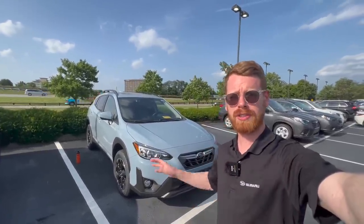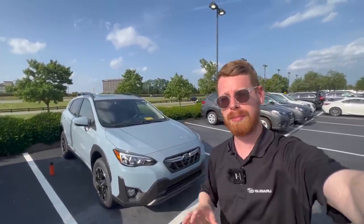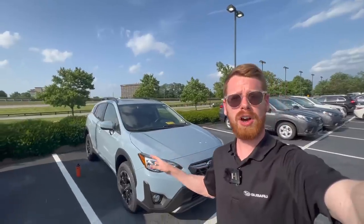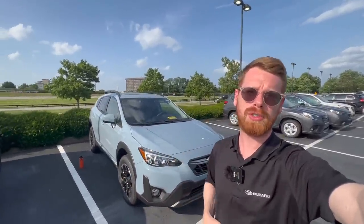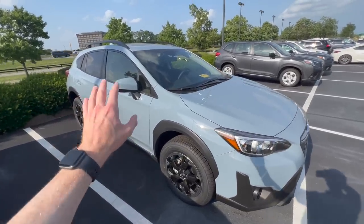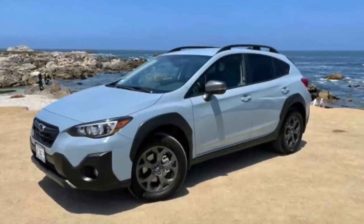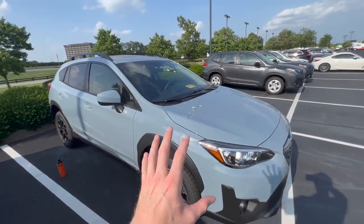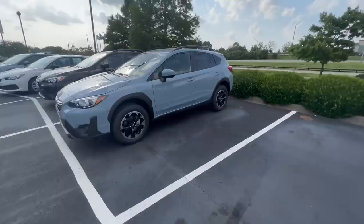If the new Premium Special Edition doesn't quite do it for you, Subaru does make other great color options, such as the cool gray khaki — my second favorite currently offered. You can get this on a Sport or Limited that has the 2.5-liter engine as standard, plus the moonroof package, blind spot detection, and leather interior. On the Sport trim specifically, the dark gray wheels, mirror caps, front grille insert, and Subaru badging really set it off.